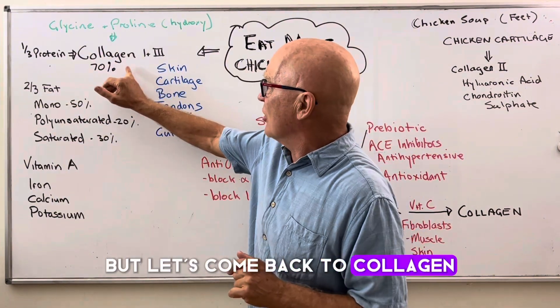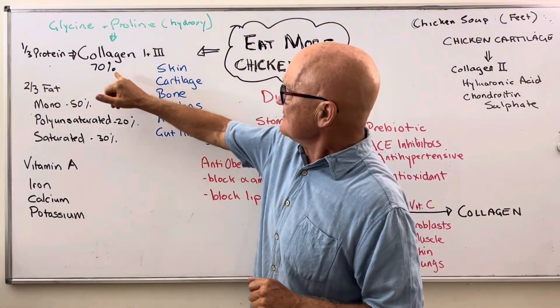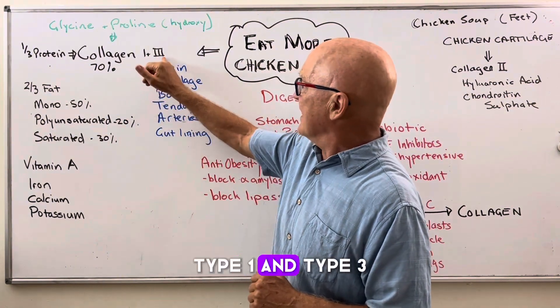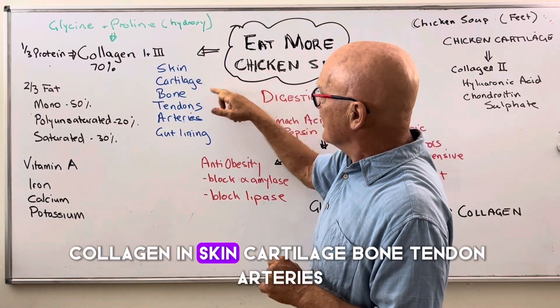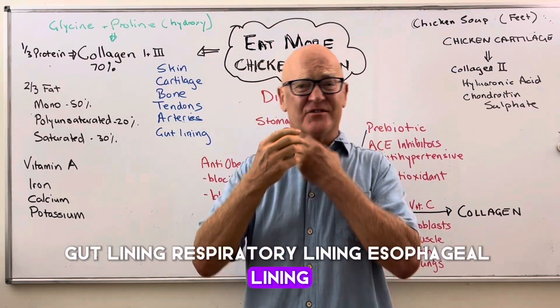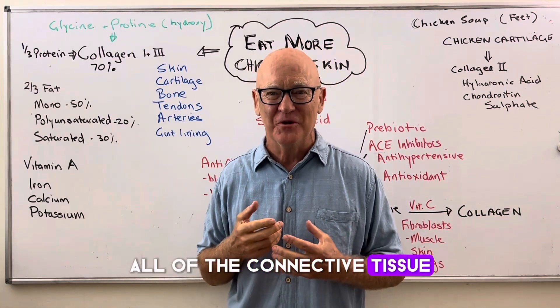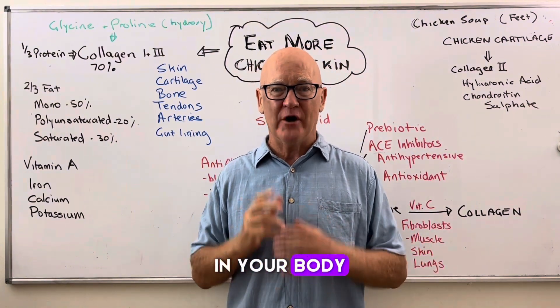Let's come back to collagen. That third of the protein in chicken skin — 70% of it is made up of collagen, type one and type three. Collagen goes to form skin, cartilage, bone, tendons, arteries, gut lining, respiratory lining, esophageal lining, the lining inside your mouth — all of the connective tissue. It's the most abundant protein in your body.